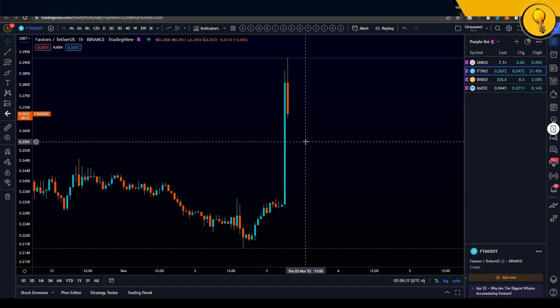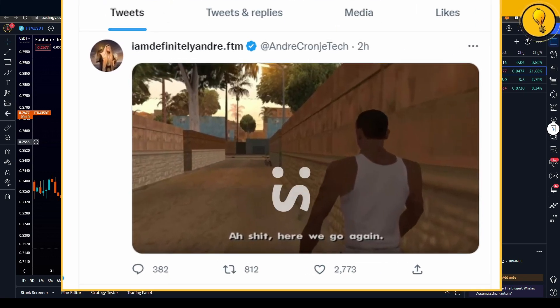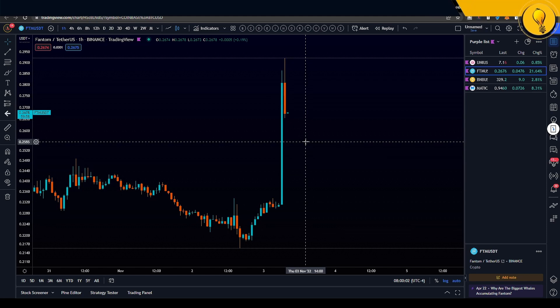Now what really led to this candle? Rumor has it that Andre Cronier, who was one of the major leads on developing the entire DeFi ecosystem on FTM, apparently he's back. He had left not too long ago, and when news hit the streets, FTM actually dumped on that news. So now that he's back, FTM pumps. Now usually I don't really like trading any sort of event or news, but what I really like about FTM's chart is that it usually follows a bit of TA logic.